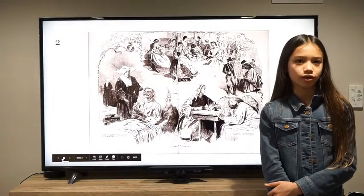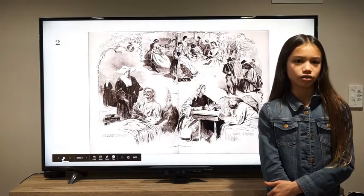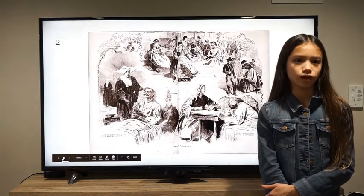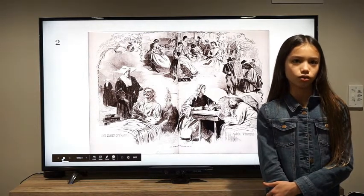During the Civil War, women's rights advocates took a break to help the war effort. They served as nurses, laborers, and caretakers. Women's rights advocates were also abolitionists who wanted to see an end to slavery, so they put their women's rights agenda on hold to help black people.